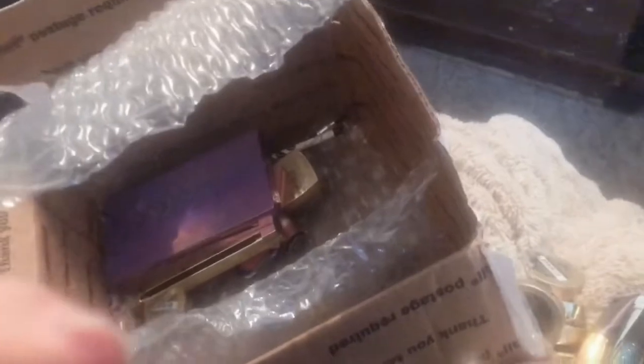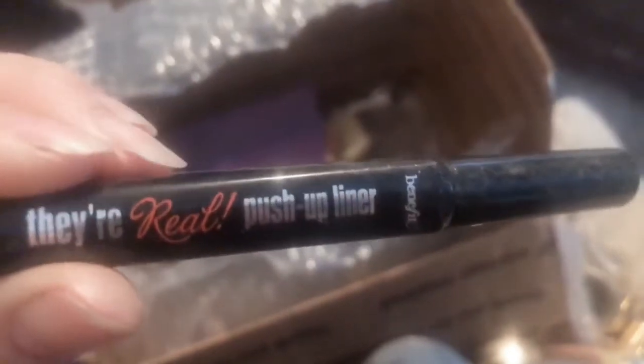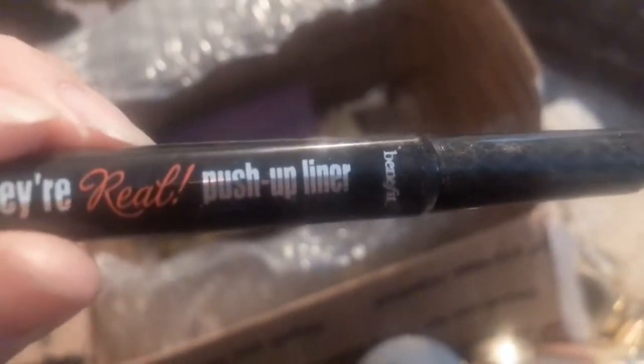There's another Bella that just fell on the floor — a dark brown. That's always gonna happen. I'm excited about this — it's the Real Push-Up Liner, it has a little ball on the end. This one was kind of weird but I'm excited to use it and see what it's all about. What do we have next...